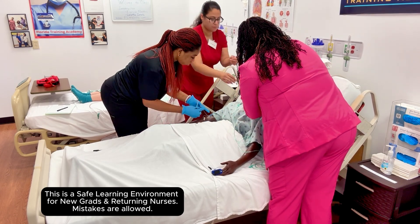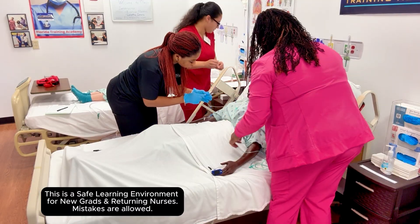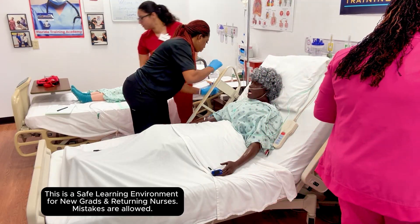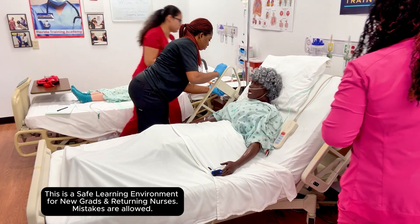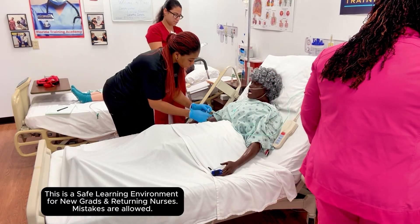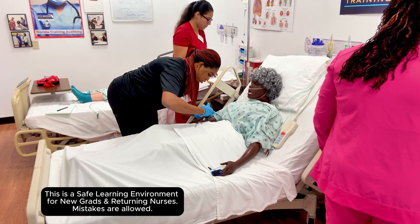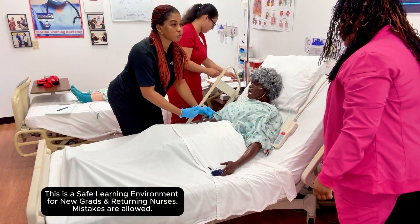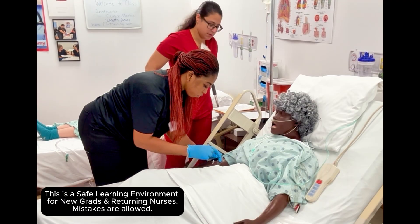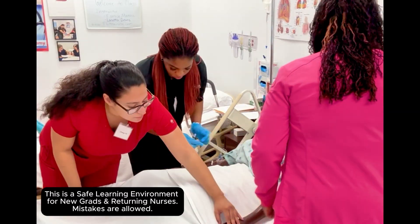We have oxygen at four liters via nasal cannula, and now her O2 sat is 94%. Can we raise it up? Yes, take it to six liters. 95% — I'm going to go ahead and give you this, okay?